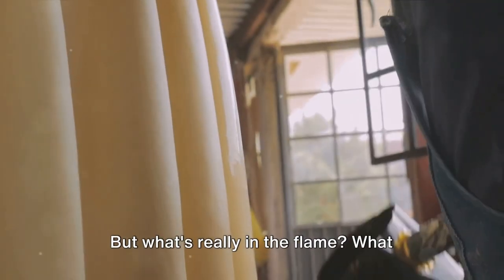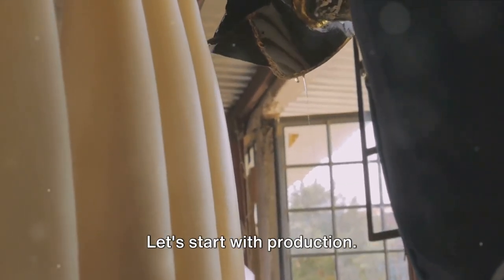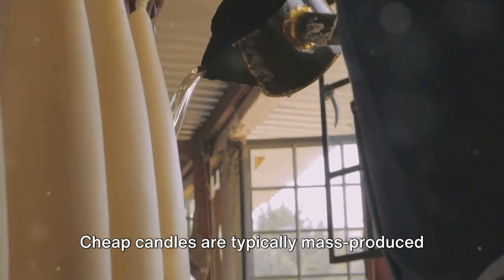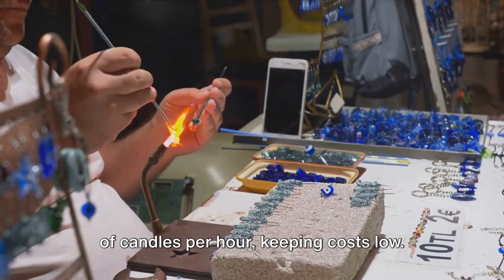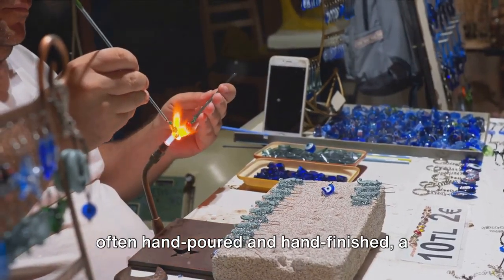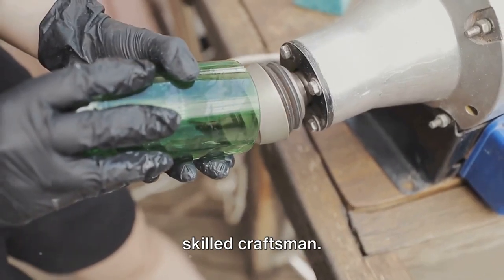What makes an expensive candle better than a cheap one? Let's start with production. Cheap candles are typically mass-produced in factories, often using automated processes. These factories can churn out thousands of candles per hour, keeping costs low. On the other hand, luxury candles are often hand-poured and hand-finished, a time-consuming process that requires a skilled craftsman.